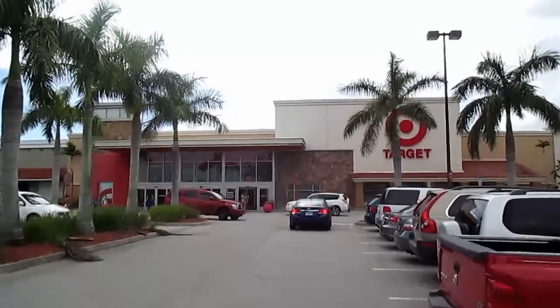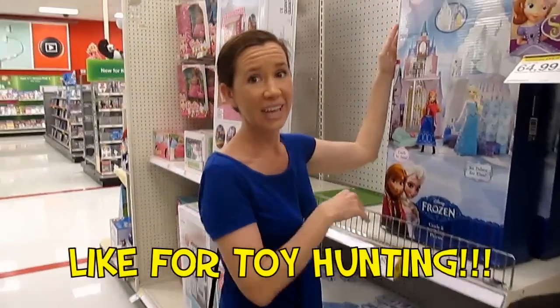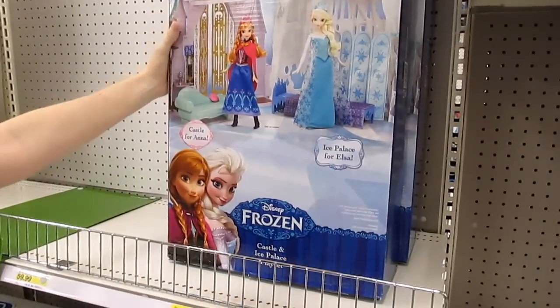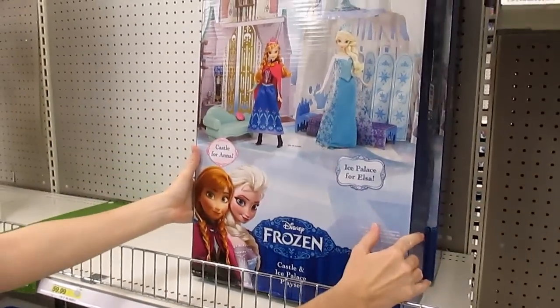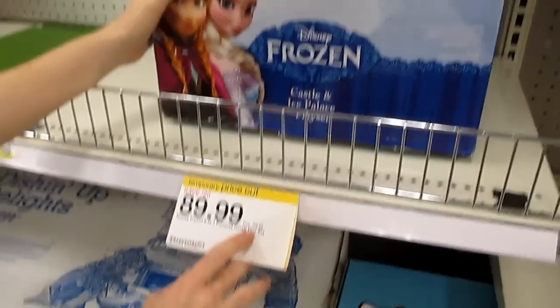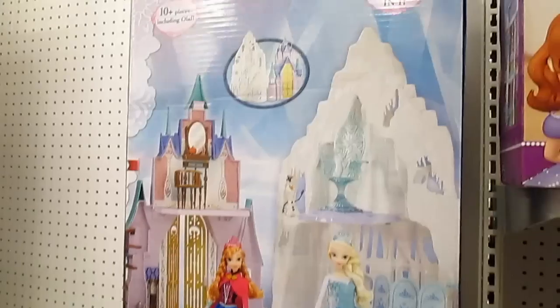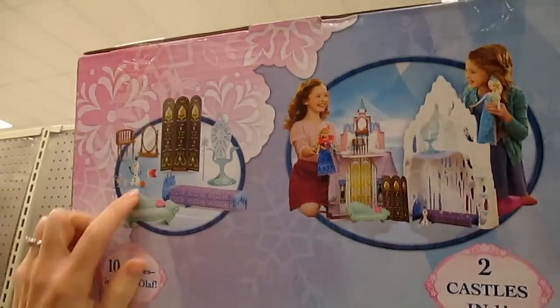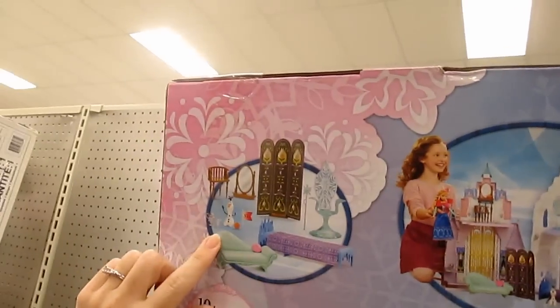We're gonna head into Target. Oh, it's a frozen castle — it's an ice palace, the Elsa Castle and Ice Palace Playset, $89.99 on price cut. It says regularly $109, two castles in one, 10 plus pieces including an Olaf, so it's got like furniture and accessories.